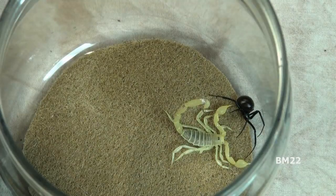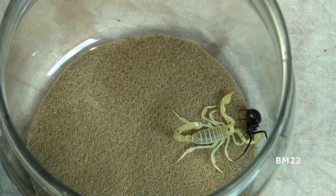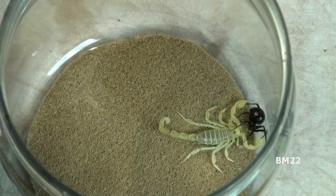In many regions, both scorpions and black widows reside in close proximity to one another, and therefore interaction between them is common. Even though these videos are filmed in a controlled environment, the results are essentially the same as if they were filmed in the wild.